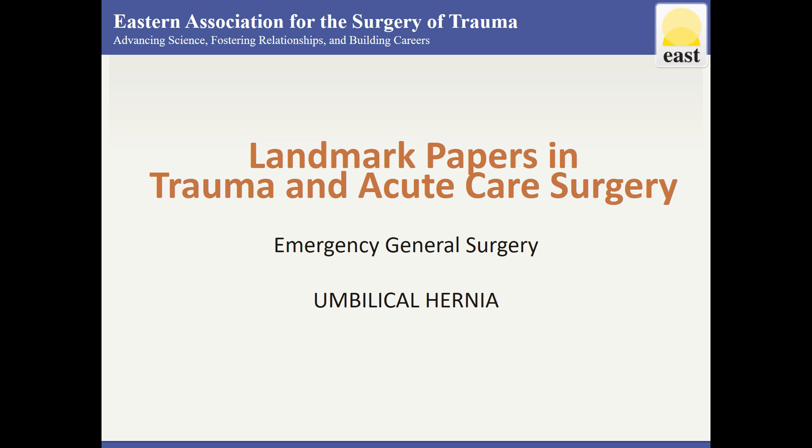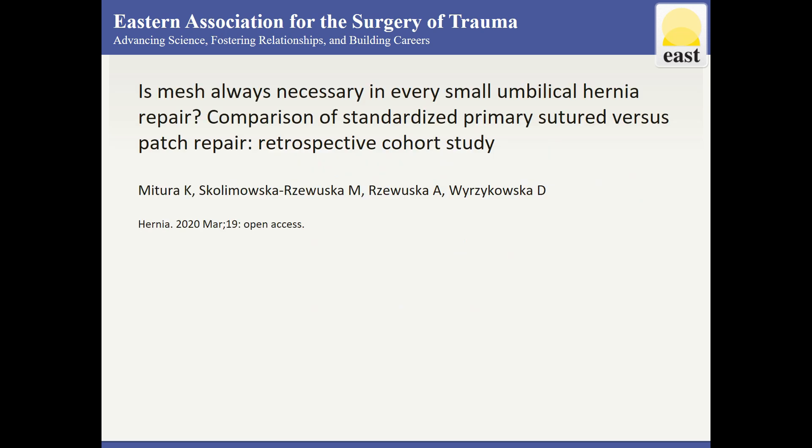This is a review of landmark papers on umbilical hernia from the East Landmark Papers online resource. This paper reports on outcomes using a standardized method of either suture or mesh patch repair in small umbilical hernias.